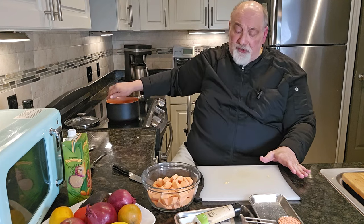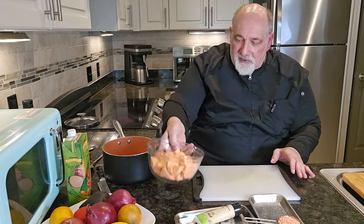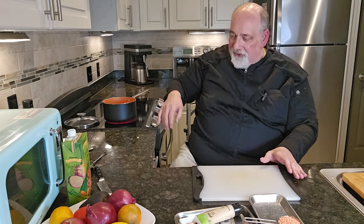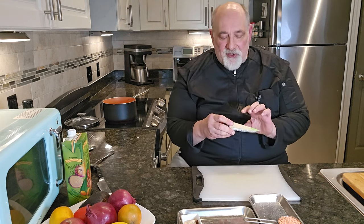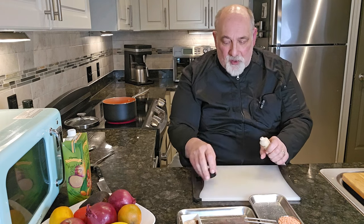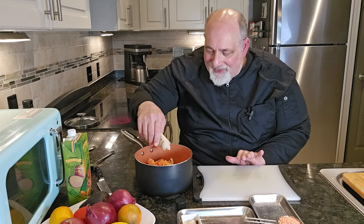Onions have great anti-inflammatory properties and a delicious flavor. We've got our carrots and onions in there — let's add our sweet potatoes. Now the recipe calls for fresh ginger. One of the challenges is making sure I have it fresh on hand, so I decided to try this fresh ginger paste that comes in a tube — it's really equivalent to fresh ginger and very handy. I'm going to squeeze the ginger in there.